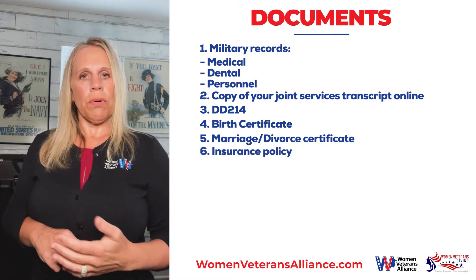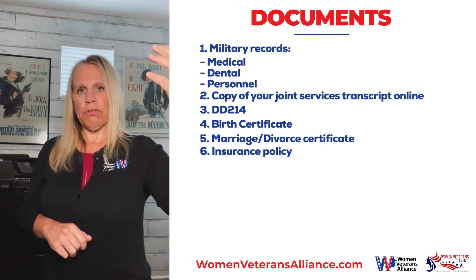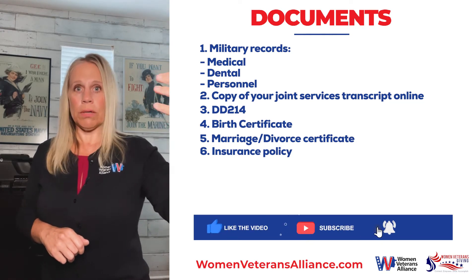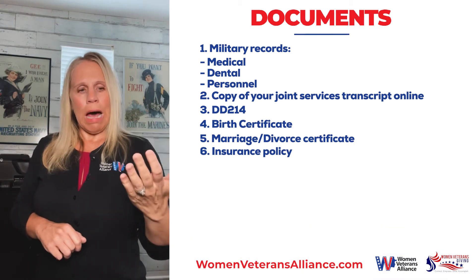You also want to have your insurance policies. It's important to make sure that not only your DD-214, but also everything is documented in your personnel file, medical, and dental — making sure that all that information is in there.